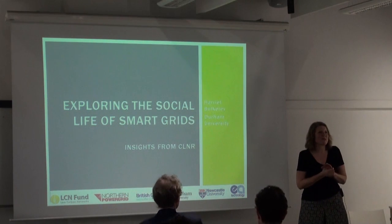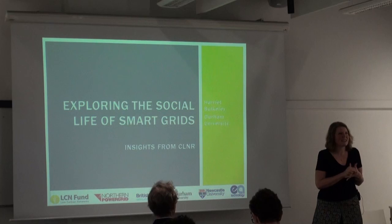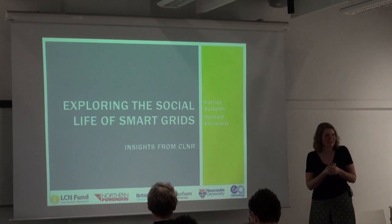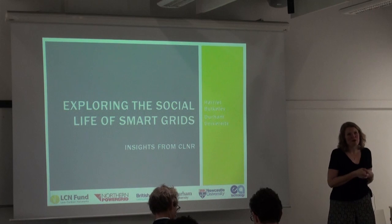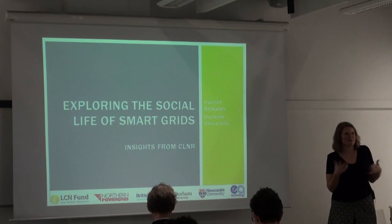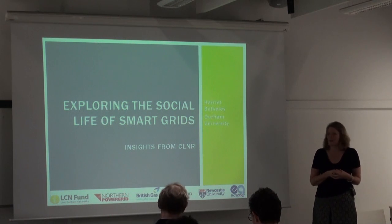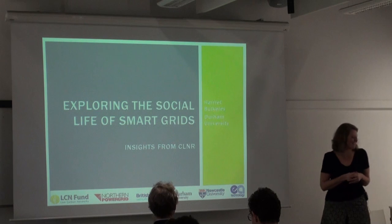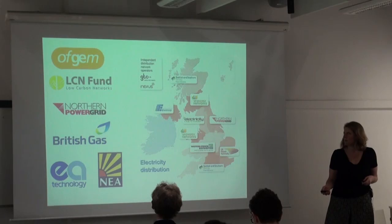Thanks everybody for coming. It's a great pleasure to be here and to share with you some of the insights from the Customer-Led Network Revolution Project, or the CLNR Project. I'll also try to give you a little bit of insight into some of the engineering and data aspects of the project as well. But I am a social scientist, so please be gentle with me on those kind of questions.